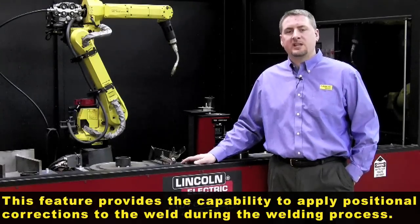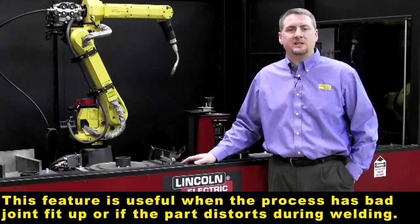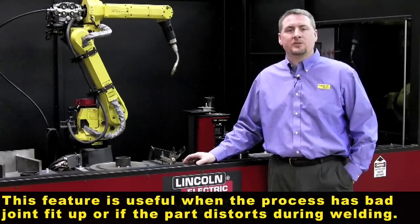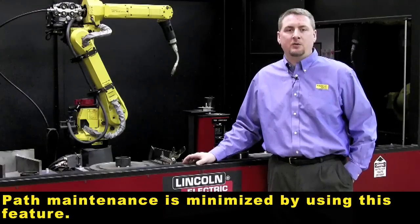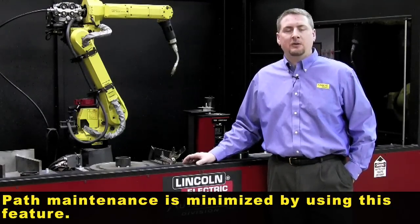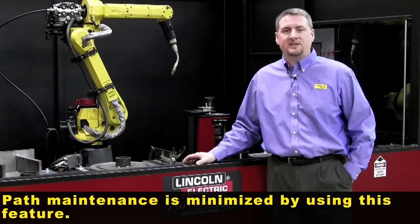As the part continues to distort, or if the joint fit-up is bad, the weld position may not be in the same place it was when it was taught. This feature allows us to maintain those same weld positions, minimizing the amount of maintenance that has to be done to the weld program and allowing us to accommodate a wide variance within the weld part fit-up itself.